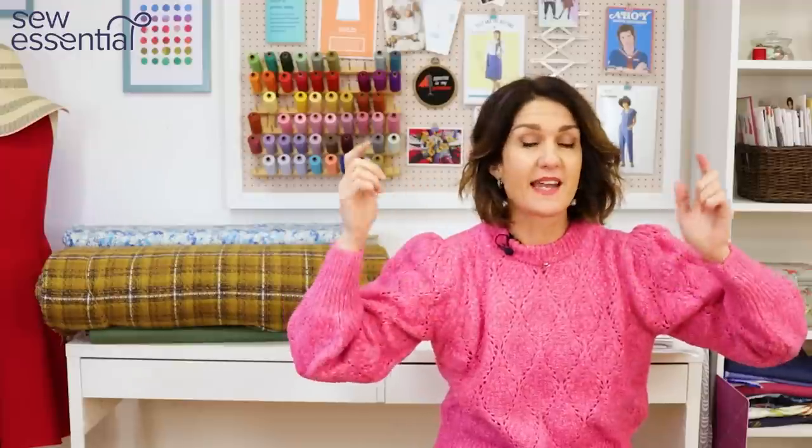Hi, I'm Lucy from Sew Essential and I'm here today to share our best-selling sewing patterns from 2022. Everything I talk about today is available on our lovely website and you'll find links to the sewing patterns, fabrics, and any products I mention below. If you like what you see today, please like and subscribe because every Friday I bring you a video packed full of sewing goodness.